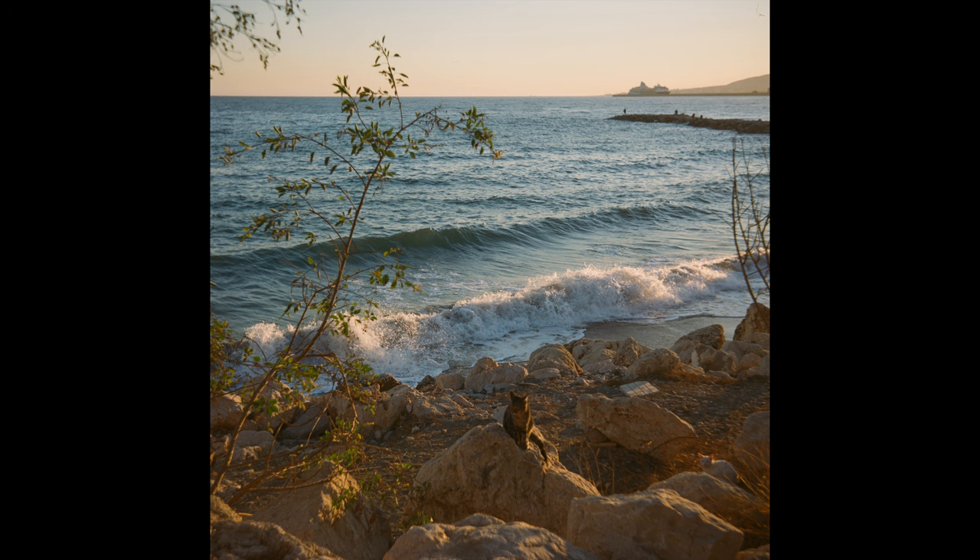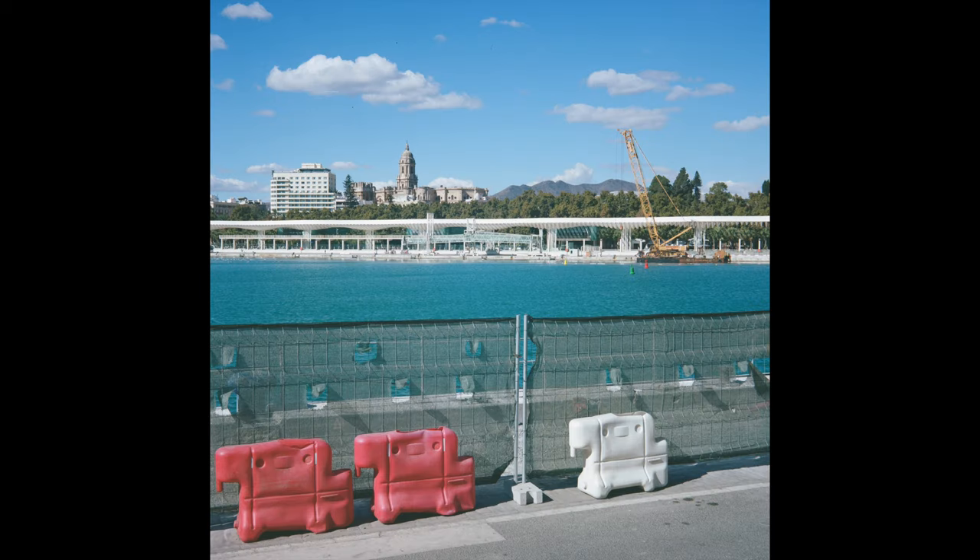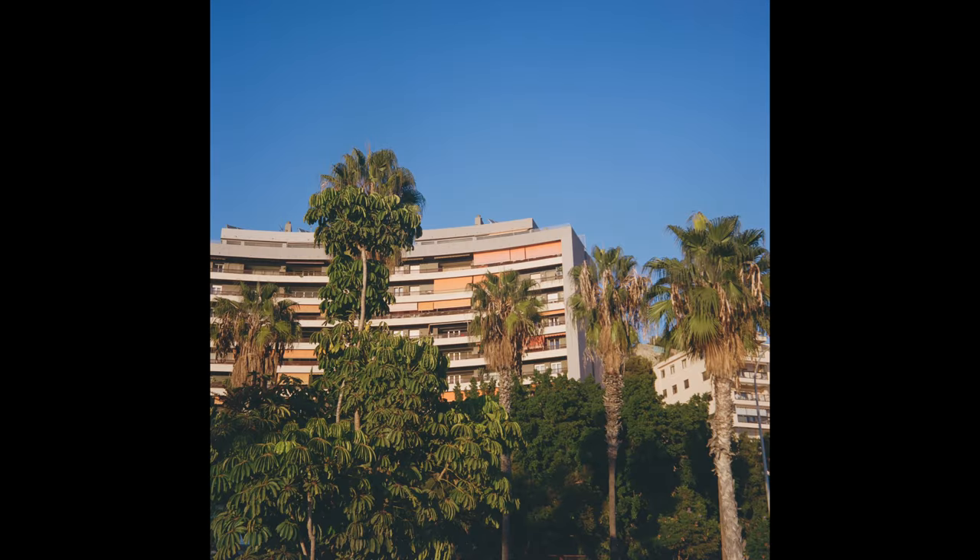It's a fun fact that the film, developing, and scanning of these five rolls cost about as much as the camera itself. So more than ever, this video is brought to you by the kindness of my Patreon supporters. As a thank you, I'm going to start putting the Instagram links of my Patreon supporters in the description of my videos.